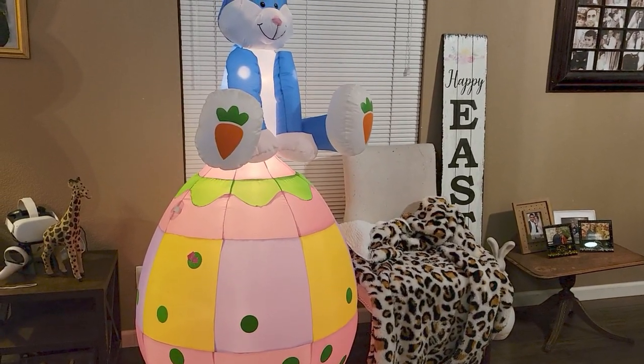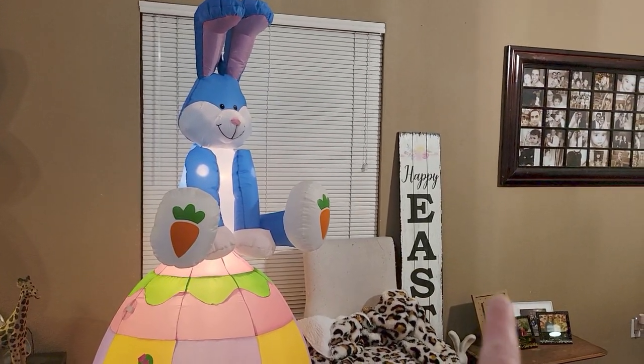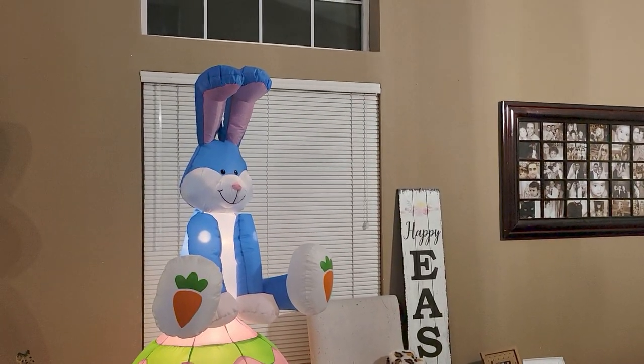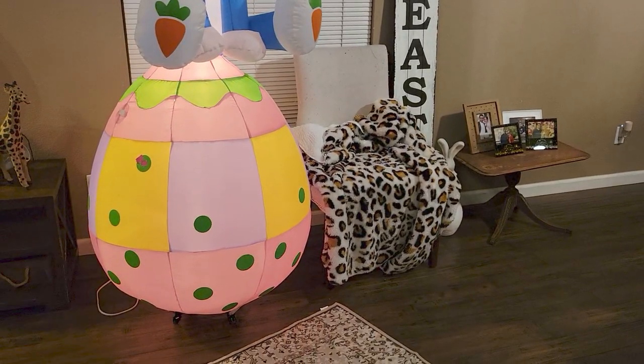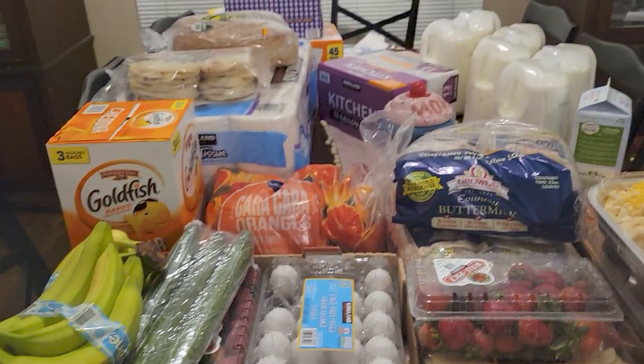Oh, there's my giraffe I got at Goodwill yesterday — I put him there for now. And I got my Happy Easter sign up there from Hobby Lobby. Still decorating — I have a lot of decorations to bring out. But let's go back over to the Costco haul!